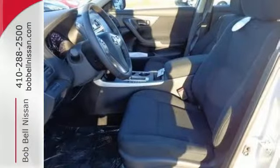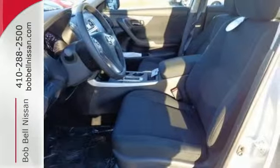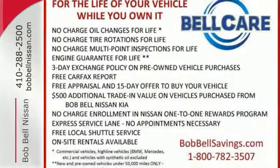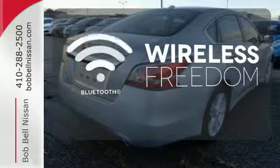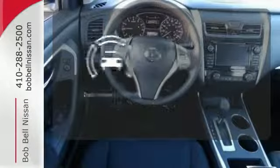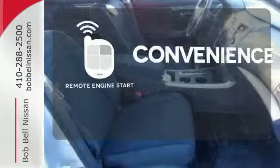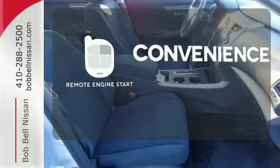The serene cabin is both spacious and luxurious with premium materials and great features like push-button start and Bluetooth. You don't have to put your life on hold when you have Bluetooth. Hindsight is 20-20 with a backup camera. Enjoy the convenience of starting your vehicle from outside with remote engine start.